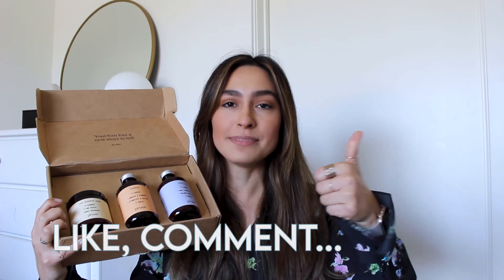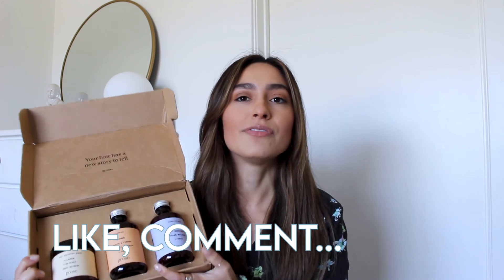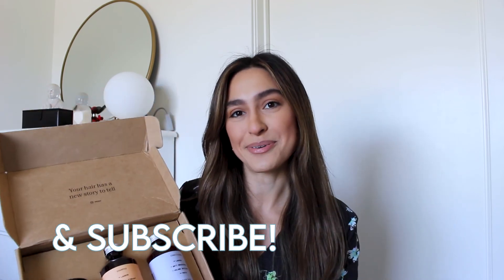Well, there you have it — that is my review of my Prose custom haircare. If you liked this video, be sure to give it a thumbs up. Comment below if you've tried Prose yourself and what you want to see more of on my channel. While you're there, be sure to subscribe — I upload a new video every Wednesday. Thanks for watching.